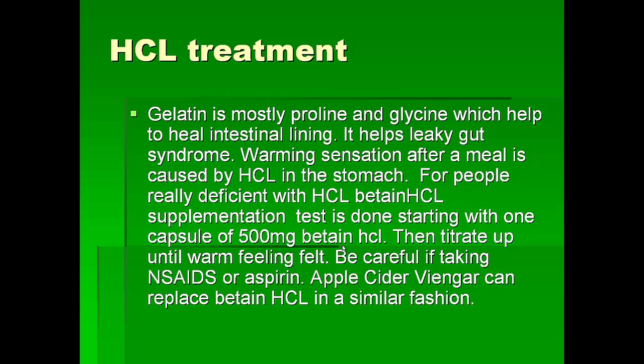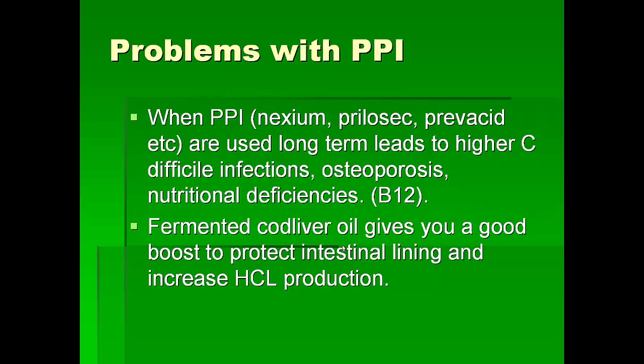Now, proton pump inhibitors are things like Nexium, Prilosec, and Prevacid — drugs used for heartburn or peptic ulcers. In the long term, they cause more C. difficile infections, which is a very bad diarrhea that can sometimes kill people. They also cause osteoporosis and B12 deficiencies, which means even more cancers.